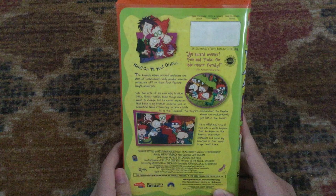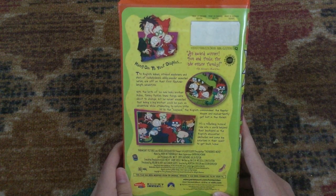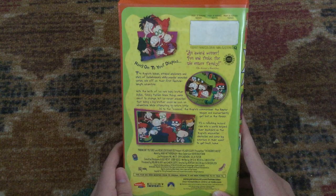'Hang on to your diapies.' An award winner — 'Fun and frolic for the whole family,' says Film Advisory Board Inc. Co-produced by Nickelodeon Movies and Klasky Csupo. Rated G and it's 81 minutes.